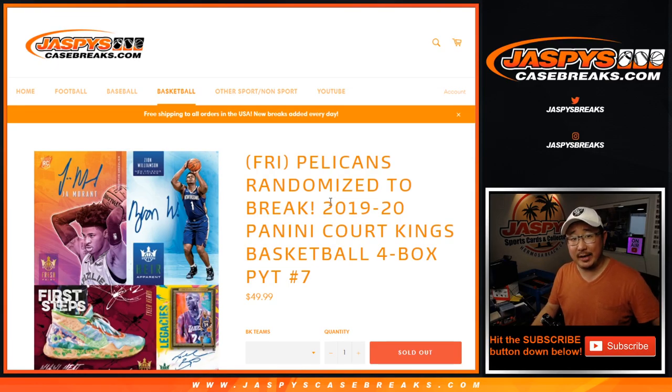Hi everyone, Joe for Jaspi's Casebreaks.com, coming at you with 2019-2020 Panini Court Kings Basketball — four box, pick your team at number 7.